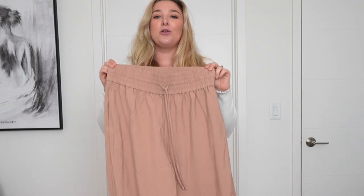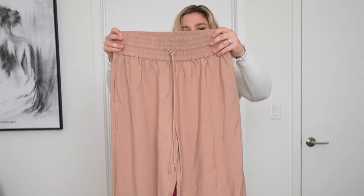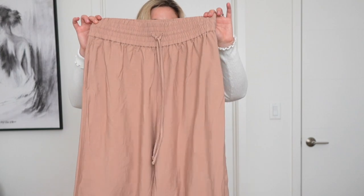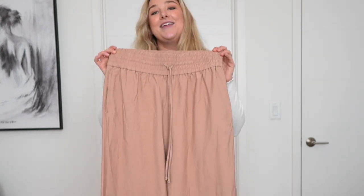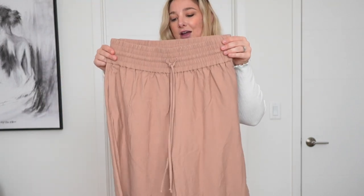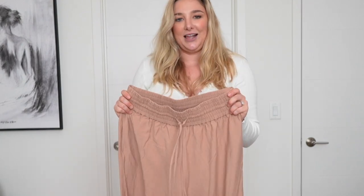Another item from Open Edit are these camel wide-leg pants, which retail for only $34. I'm super impressed with the price for what looks like a pretty quality piece — the fabric feels really nice. I'm excited to see the construction of these on because they're looser than I normally wear, but they have pockets, they are cuffed on the bottom, and I just think they are exactly what I want. I don't have anything like this in my closet so I'm very pumped the stylist sent me these.